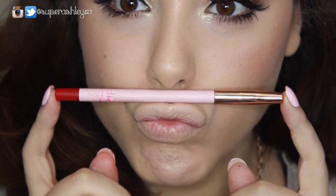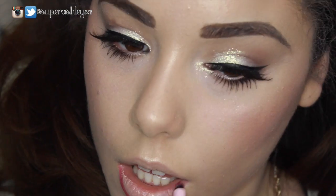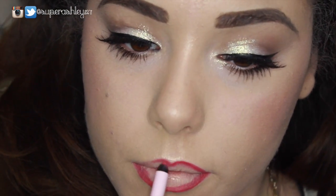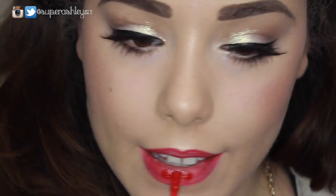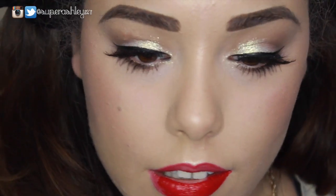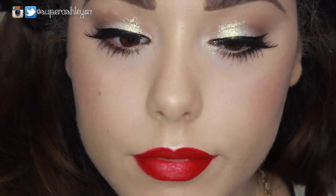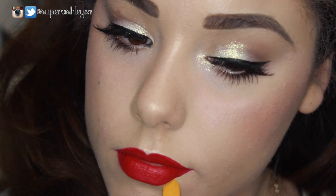Moving on to lips — I'm using the MAC RiRiWoo lip liner to line my lips. You can use any red lip liner you have on hand. I sped this part up because it took me forever to get a really crisp, clean line — definitely take your time on this step because it pays off. Then we take the Kat Von D liquid lipstick in the shade Underage Red — my favorite for the holidays. It's the most gorgeous cherry red, dries completely matte, and stays on all day. It's incredible. I definitely need more shades of these Kat Von D liquid lipsticks.